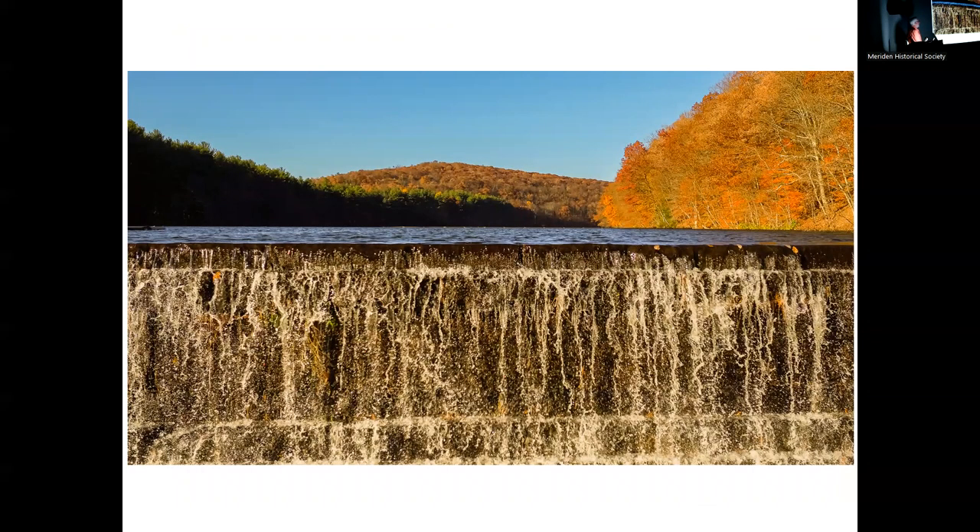The waterfall at Hubbard Park — this is a perspective you can't get with a normal camera. To set up a tripod here you'd need a ladder 10 to 15 feet tall. With the drone I could just go up as high as I wanted and take multiple photographs. I love this perspective of the water falling over the rocks with the reservoir and the golden glow of autumn leaves. I'll note that today's presentation is primarily stills, but drones are truly in their element with video — the footage I've captured is breathtaking.